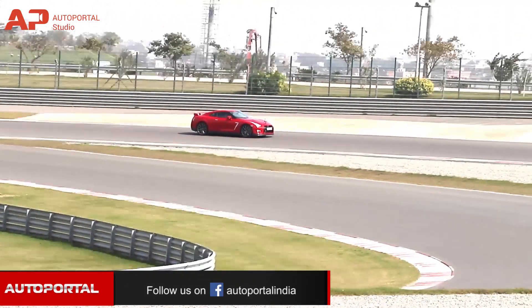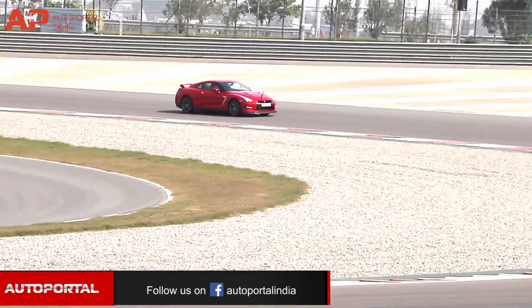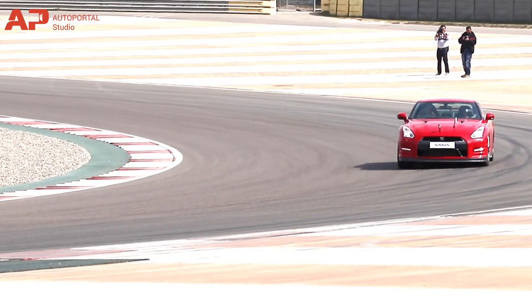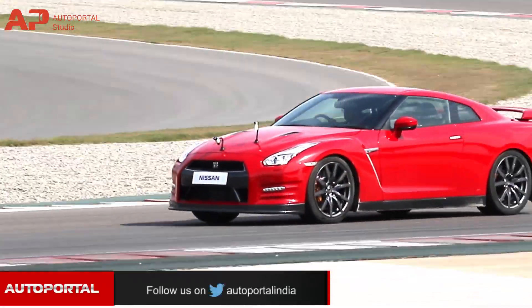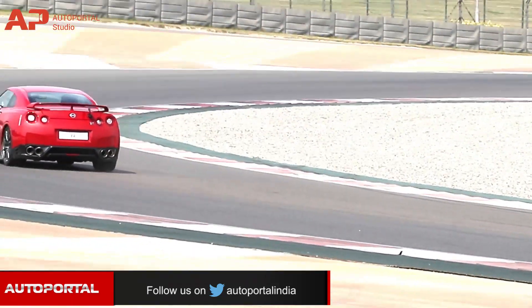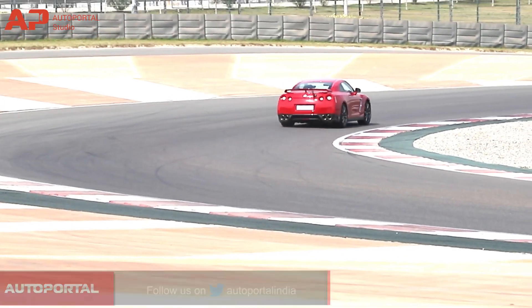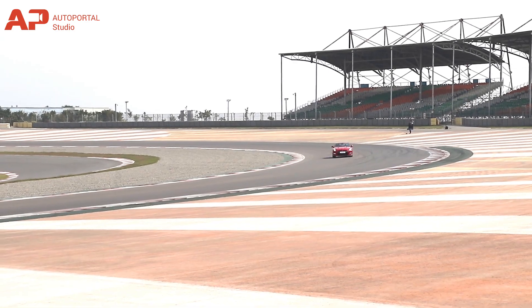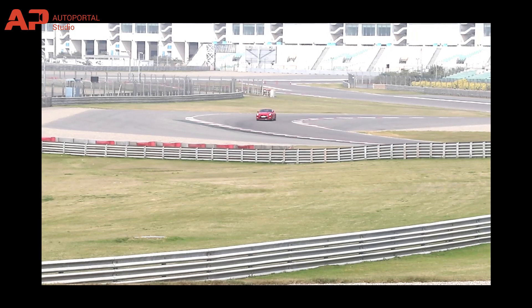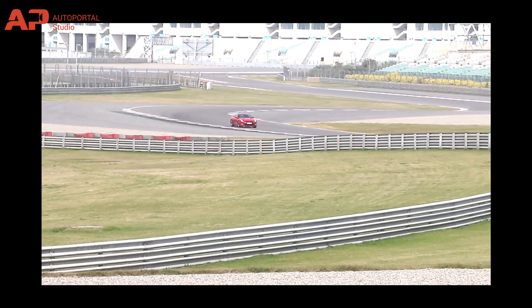The Nissan GT-R has always been a mythical creature with so many stories revolving around it. Our first drive, although limited only to a couple of laps, proved every bit of those stories. Nissan never presented the GT-R as an outlandishly striking looking machine, which many of its rivals are. Instead, the easy-looking coupe is known for its brilliant performance on roads and more so on the track, where we got the chance to drive it.